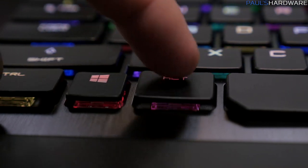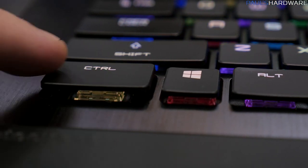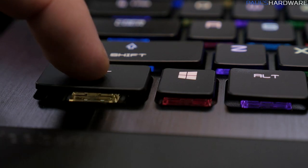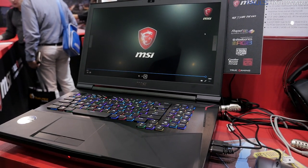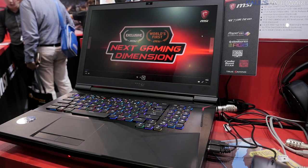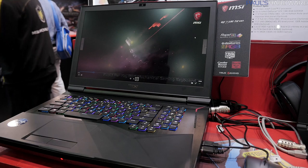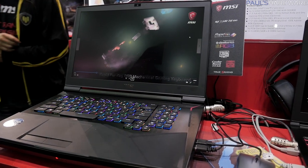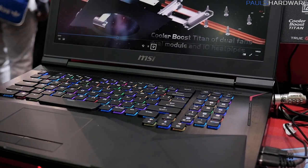This one also comes with Killer Multi-Gig with Killer Shield, which I imagine has something to do with the NIC. The rapid mechanical RGB keyboard is done by SteelSeries, so I'd imagine they have something to do with the switches going in there as well.